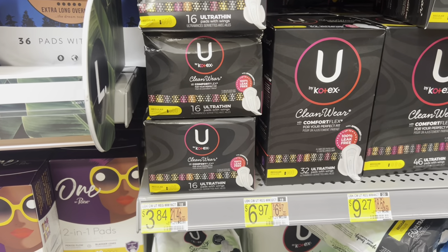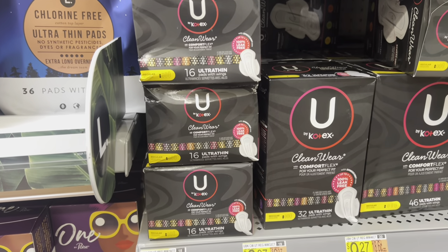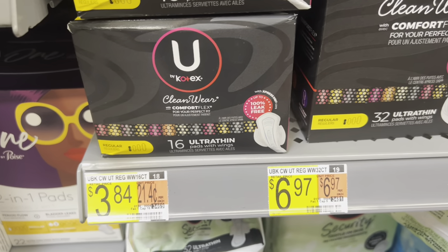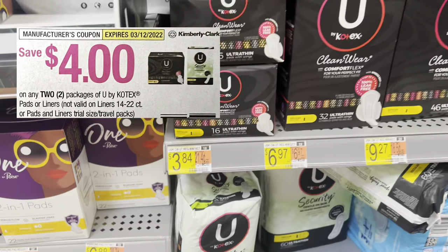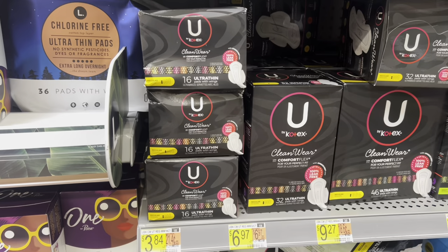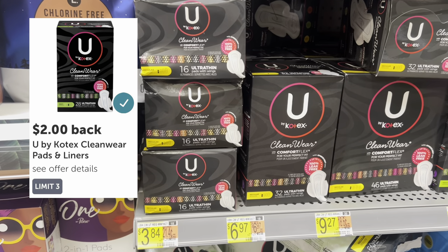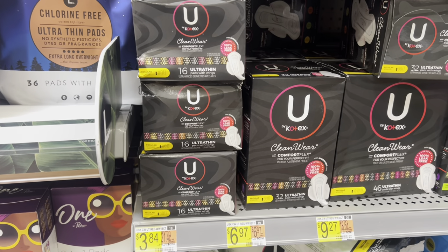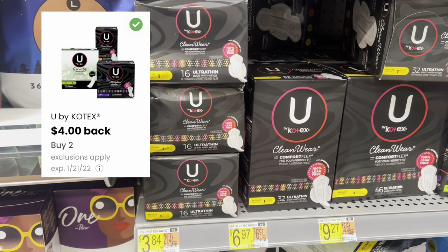Let's head over to the feminine care aisle for a couple of deals. For the first one, grab two of these U by Kotex Clean Wear 16-count pads at $3.84 each, for a total of $7.68. We have a $4 off two paper coupon from last weekend's inserts, leaving us to pay $3.68 out of pocket. Then submit your receipt to Ibotta to get back $2 for each box, making these free and a $0.32 moneymaker. If you don't have the paper coupon, you can also submit to coupons.com for $4 back when you buy two.